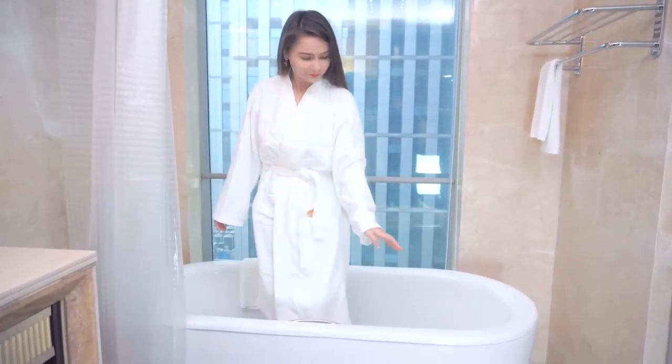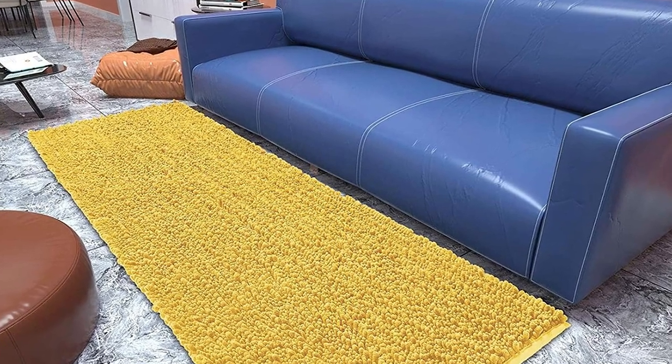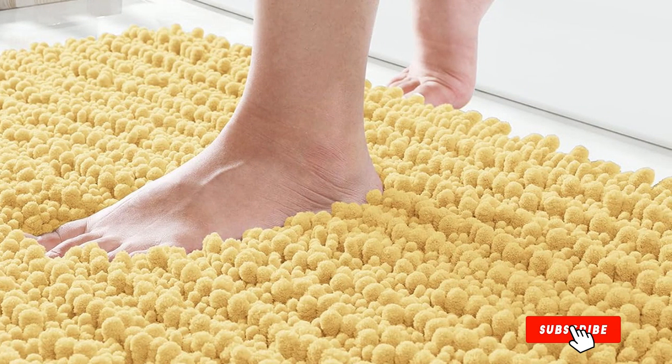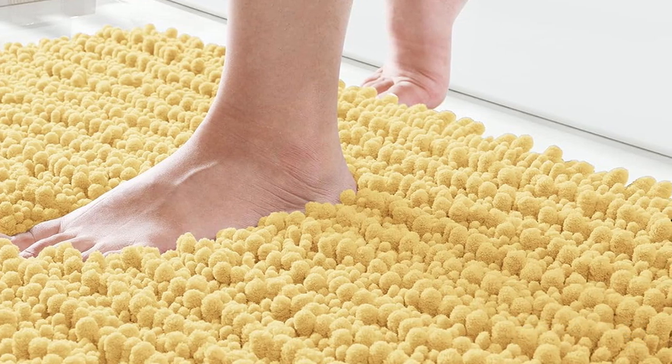Maintenance is a breeze as well — this bath mat is machine washable, saving your time and effort. In summary, the Yomopra Chenille Bath Mat combines style, comfort, and functionality in one package, making it a must-have addition to your bathroom. Experience the luxury every day with this exceptional bath mat.